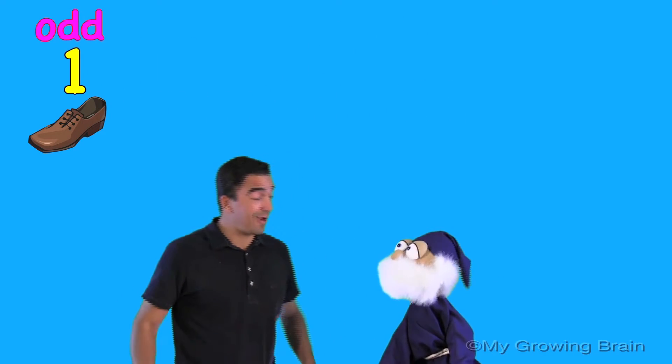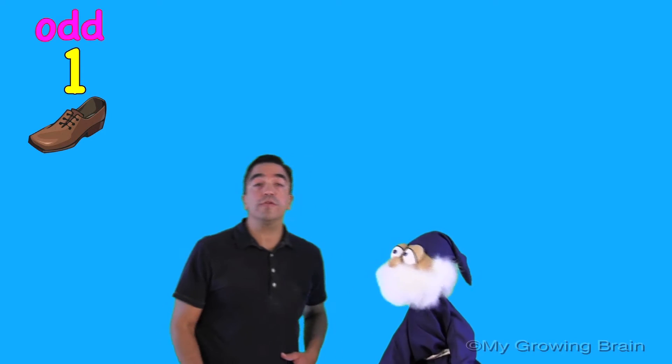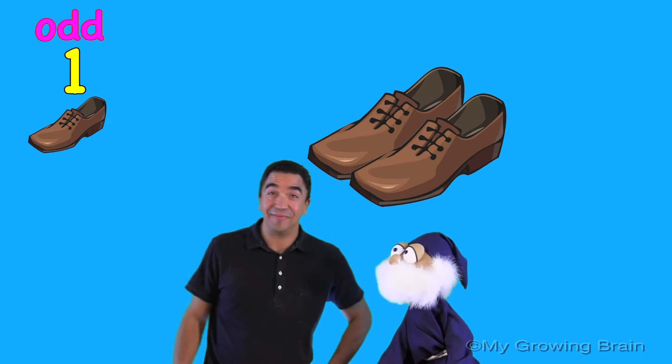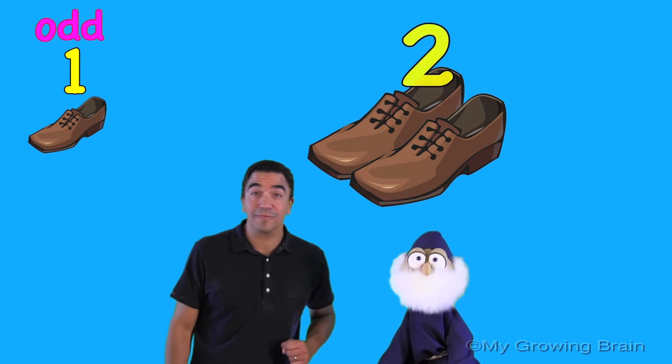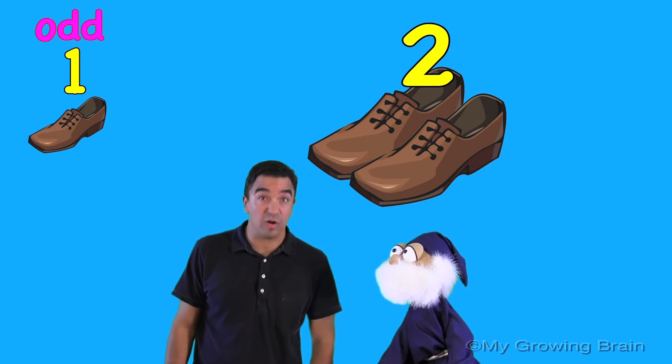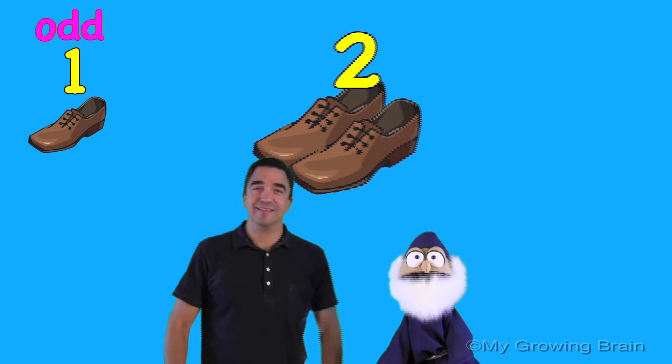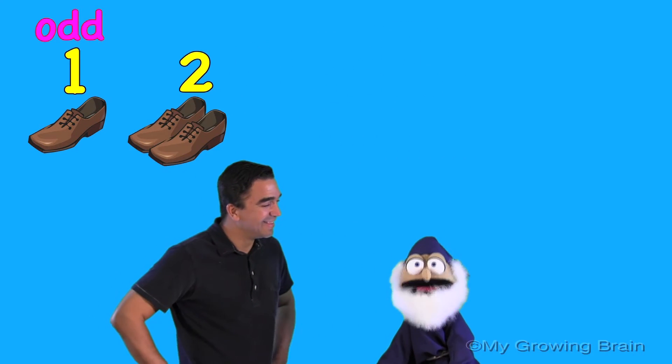That's right. Hey Duncan, can you show us two shoes? Sure, Coach Mike. Two shoes! That's one pair. That's right, Coach Mike. So what does that mean, Duncan? Well, Coach Mike, that means the number two is even.